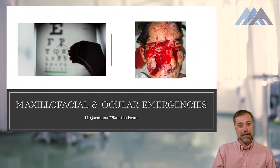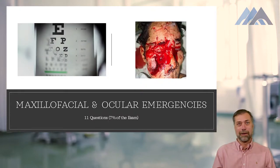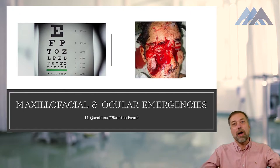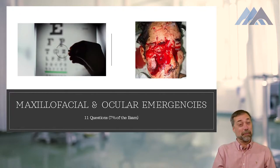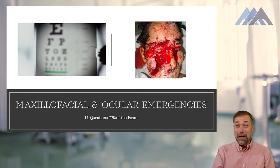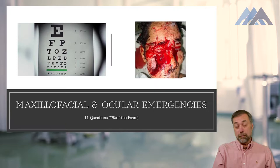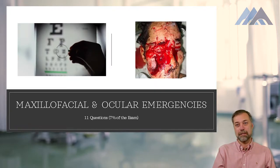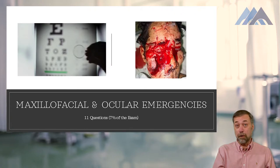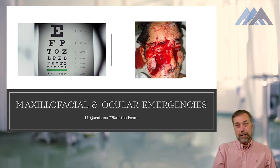One of my complaints is that they only set aside 11 questions from this area. If it were up to me, all 150 questions would be maxillofacial and ocular. But exactly 11 questions, or 7% of the exam, will involve injuries or emergencies to the maxillofacial and ocular area.